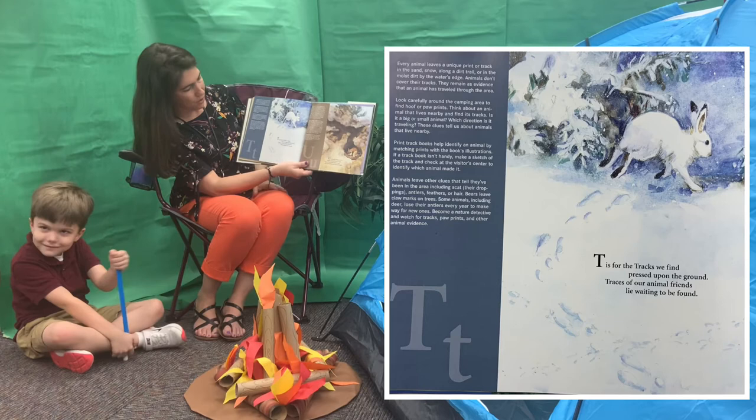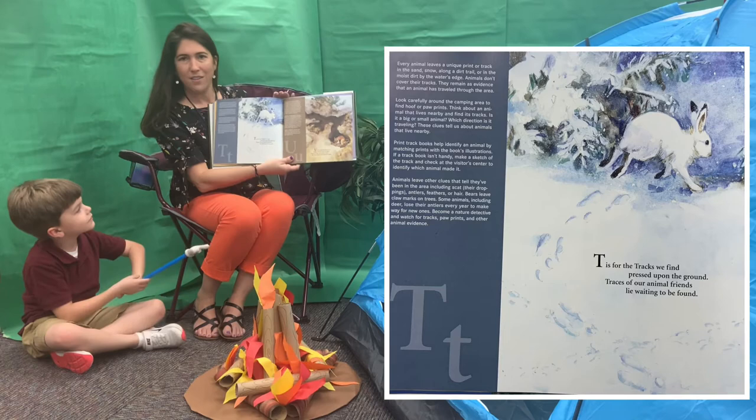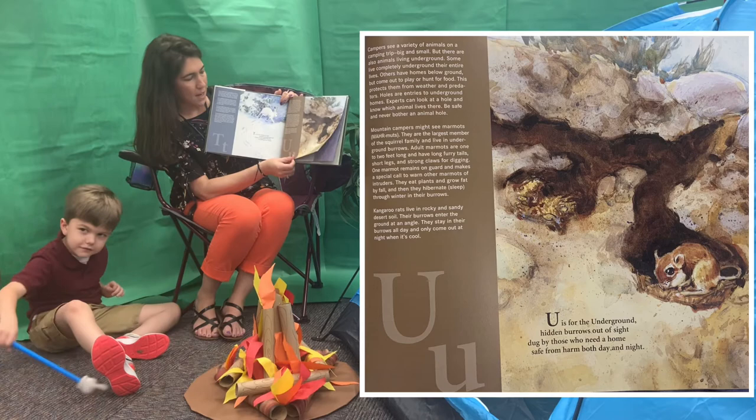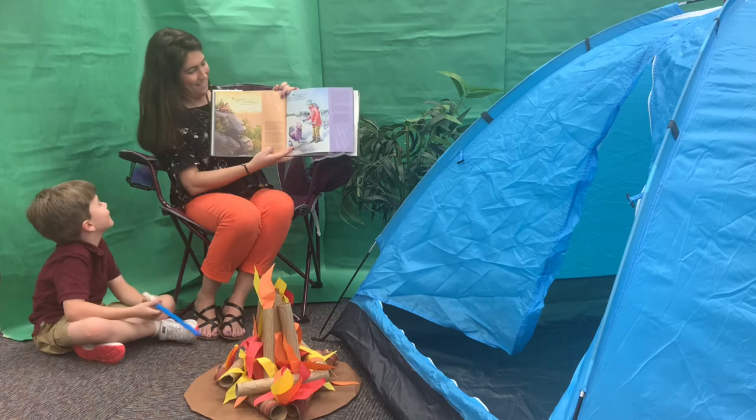T. T is for the tracks we find pressed upon the ground. Traces of our animal friends lie waiting to be found. U. U is for the underground, hidden burrows out of sight, dug by those who need a home, safe from harm both day and night.